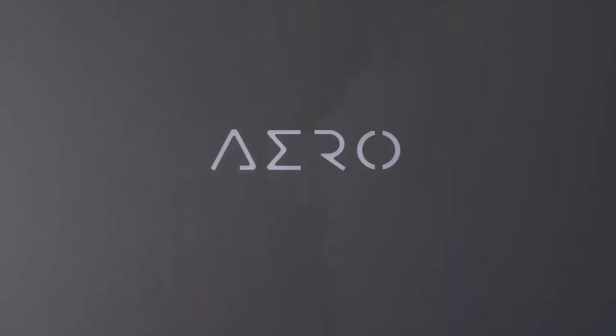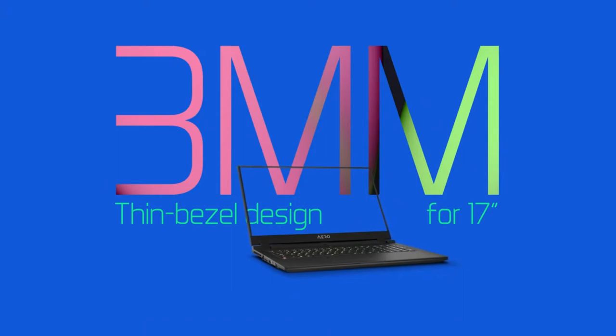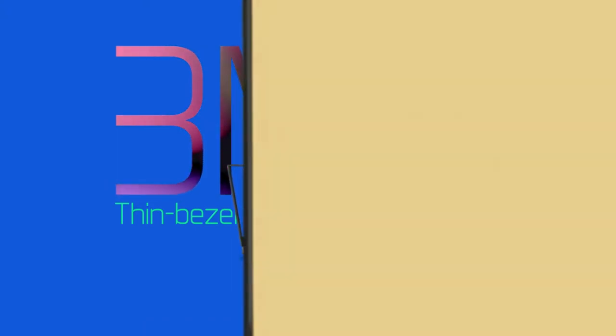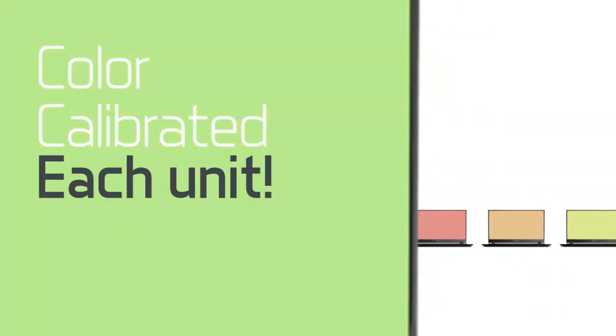Combine that with a slim aluminum chassis packed with an RTX 2070 Max-Q GPU that can still last a wild 5 hours and 30 minutes on a single charge. The Aero 17 is an excellent choice for video editors and gamers alike.